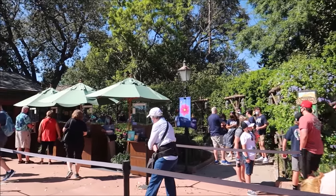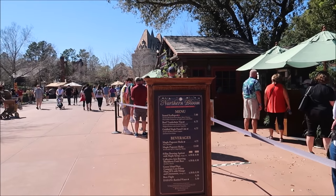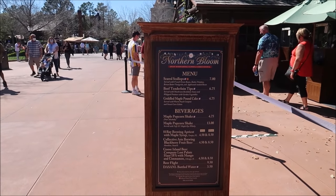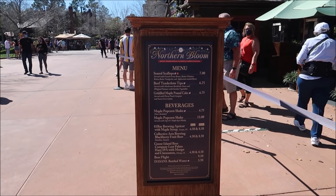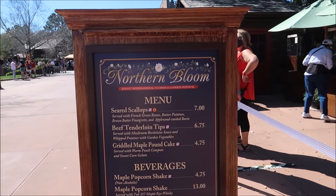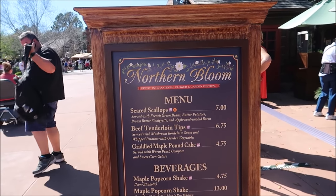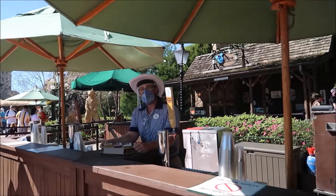Now we're gonna keep moving along and stop at Northern Bloom. A lot of people have told me I should try the maple syrup beer — they have the apricot maple syrup stout. They also have an amazing beef tenderloin tips with mushroom bolognese sauce and whipped potatoes. It's opening day for this festival so I've seen an increase in long lines and wait times, but overall it hasn't been really horrible — you have to wait maybe five to ten minutes.